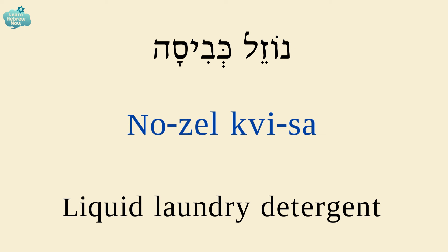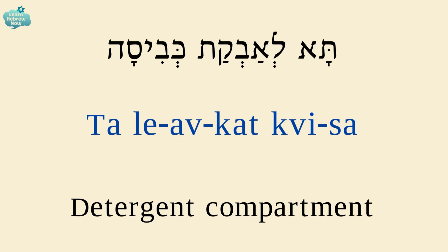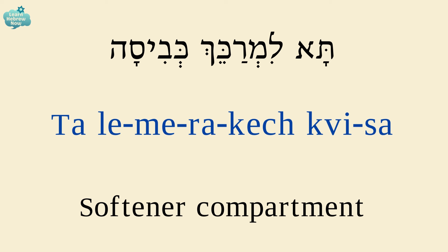Liquid laundry detergent is נוזל כביסה. A fabric softener is מרקח כביסה. The detergent compartment is תא לאבקת כביסה. The softener compartment is תא למרקח כביסה.